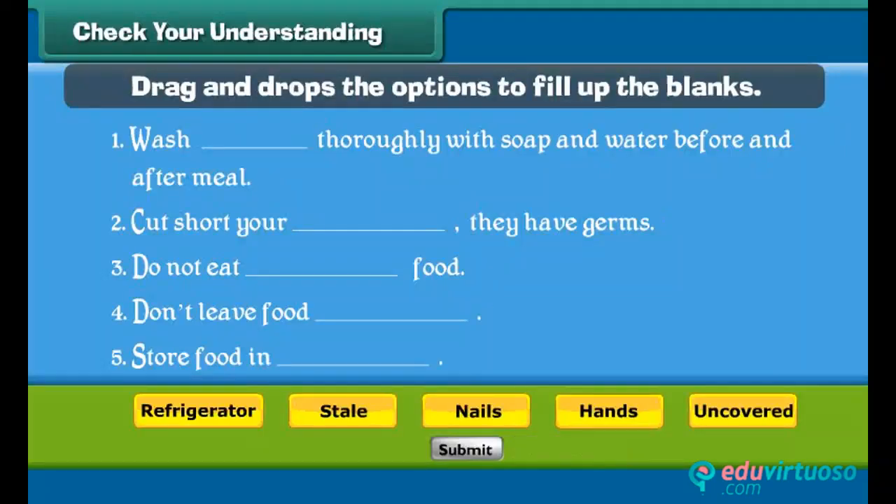Friends, now it's time to have some fun. Drag and drop the options to fill in the blanks.